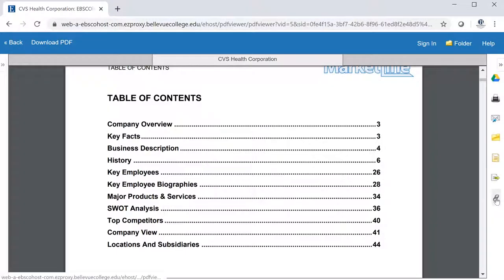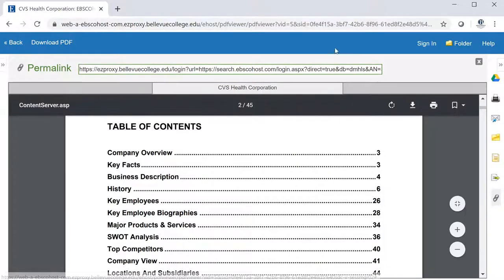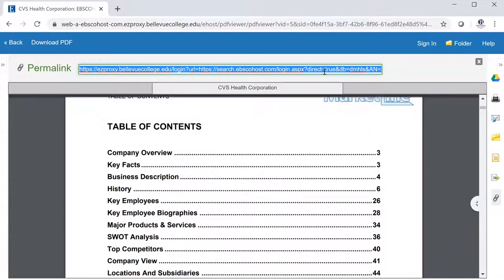If you click on that, it will pop up the permalink option at the top, and you can copy and save that URL. It's a stable URL, and it will work later.